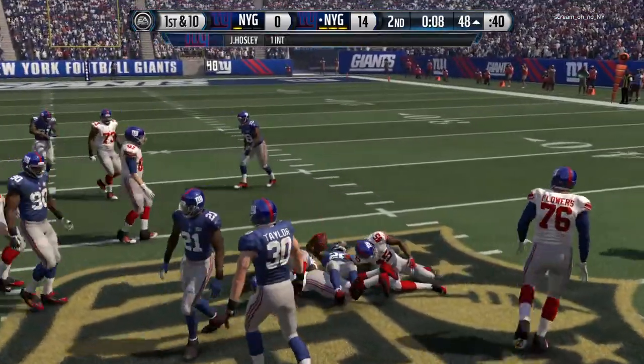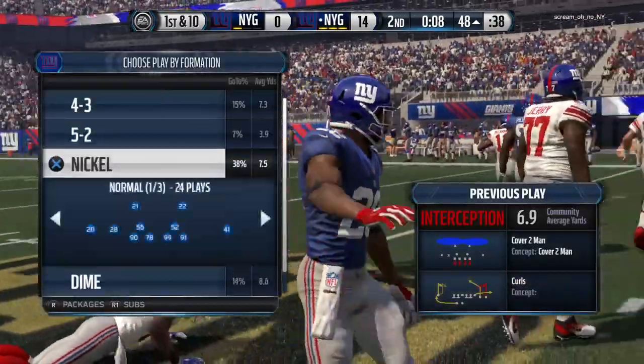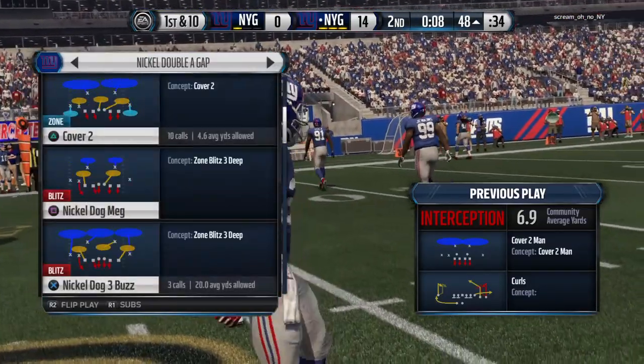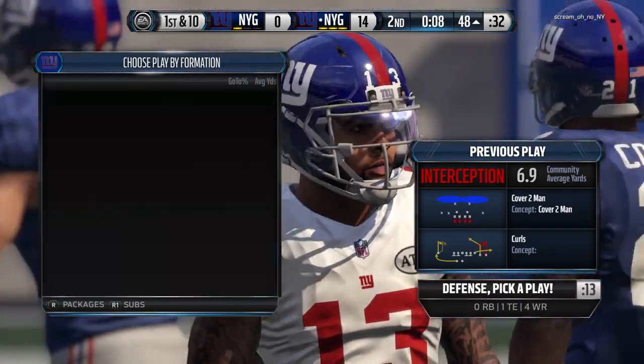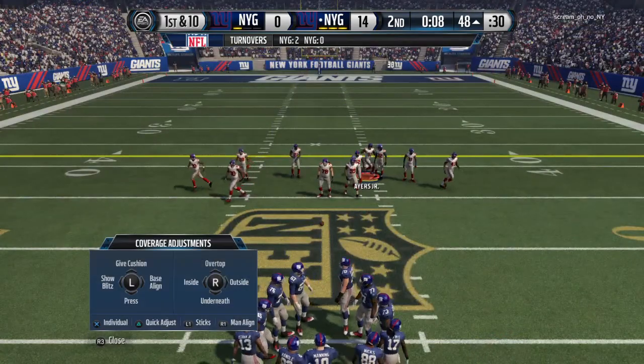Heading into the half, the defense continues to dominate the opposition. They are playing smothering defense — every play that we see the offense run, the defense is right there making a tackle, getting turnovers. This has been fun to watch.